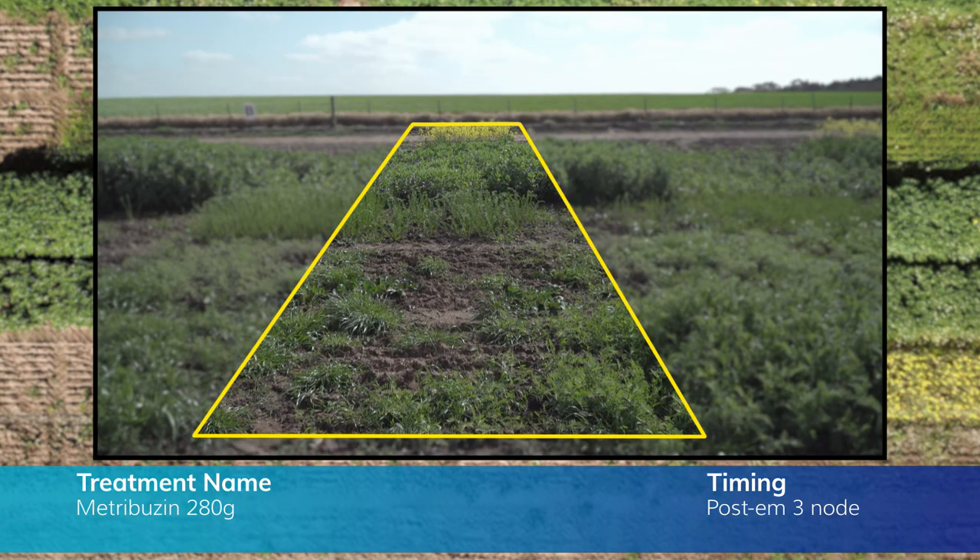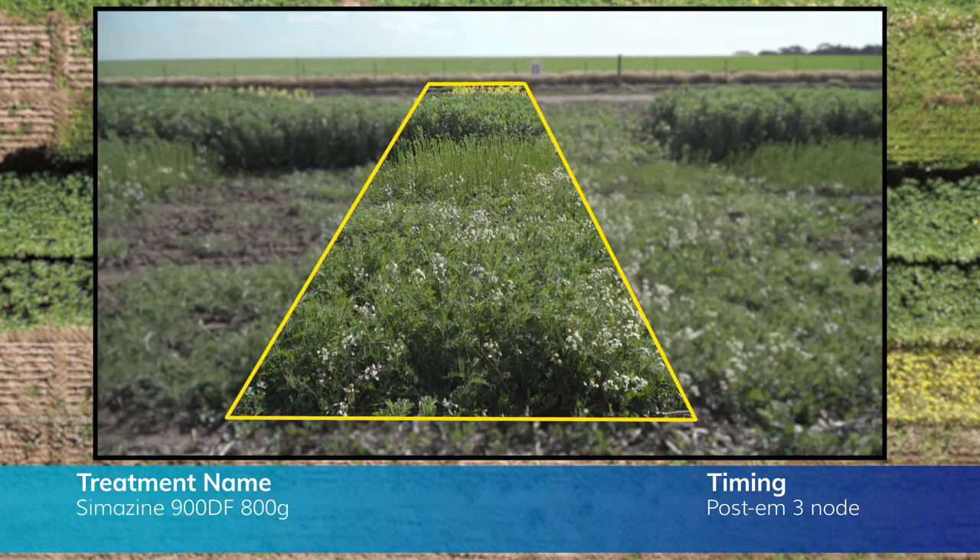Post-emergent treatments at third node, we've got simazine and metribuzin. The metribuzin has been quite harsh on all except canola, and the simazine has caused next to no damage.